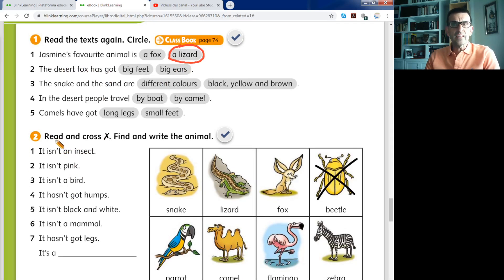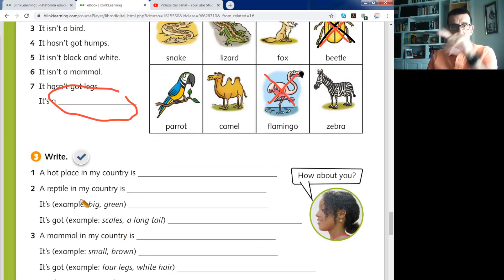Number two is very easy too — read and cross. Find and write the animal. You have seven sentences and there is one blank. In the blank you write the name of the animal. For example: 'It isn't an insect' — so you cross out the insect. 'It isn't pink' — so you cross the flamingo. Finally you get only one animal remaining, and that is the animal you write in the gap. Stop the video and complete activity number two.